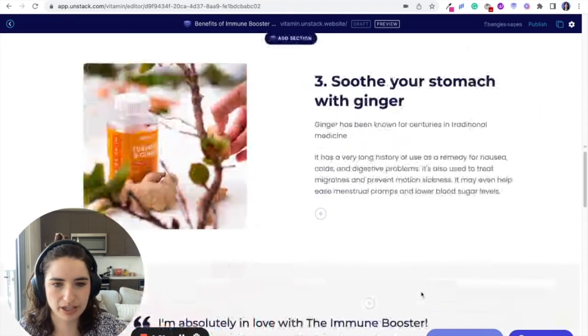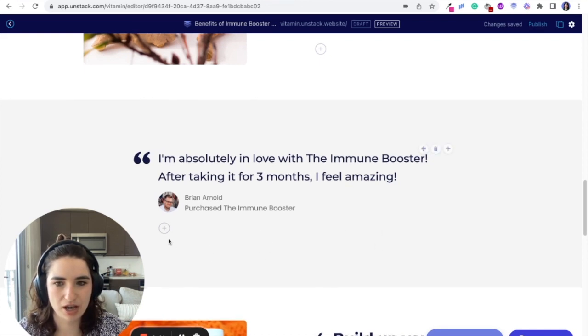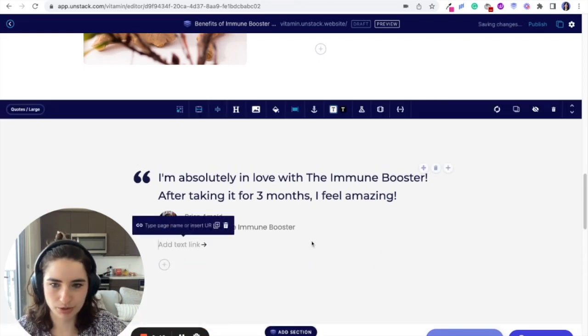You can just do that throughout — I think you kind of get the idea there. I added this nice quote section just to make this higher up on the page and make it more prevalent. And then you can also make it shoppable, which is cool.